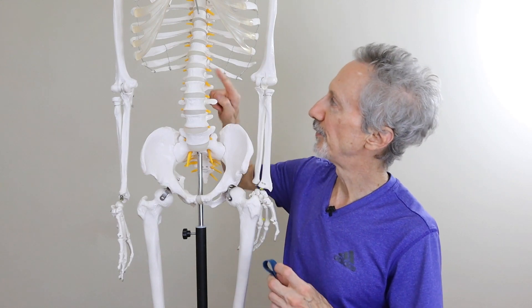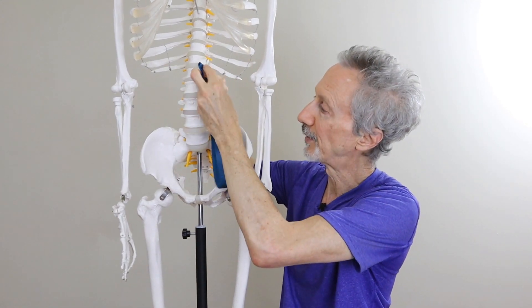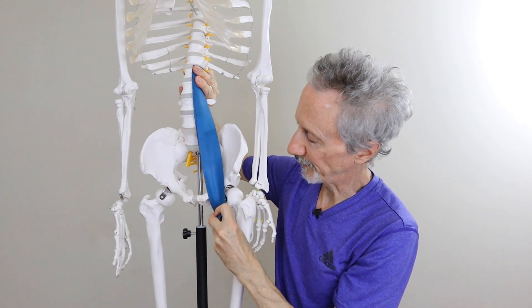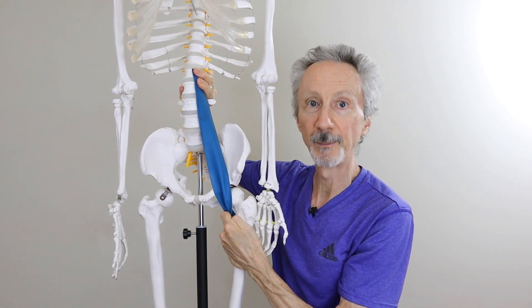There's one more little piece of anatomy we should talk about, which is the psoas major muscle. The psoas major, along with another muscle called the iliacus, forms a muscle group called the iliopsoas, which is the major hip flexor. The psoas major attaches to the lumbar spine, to the front of the lumbar spine. It passes across the front of the pelvis and then attaches to the upper thigh bone, the inner upper thigh bone.